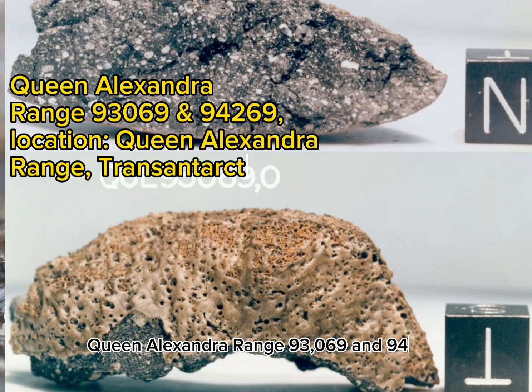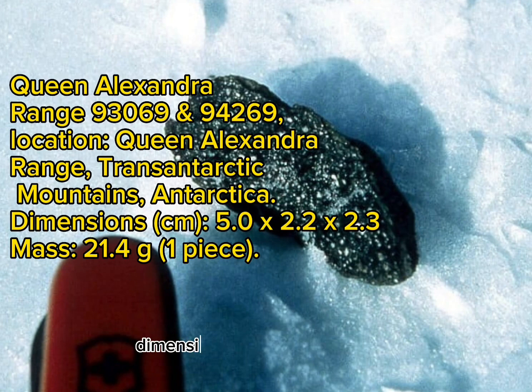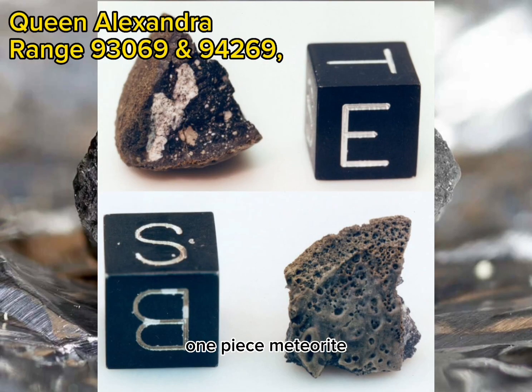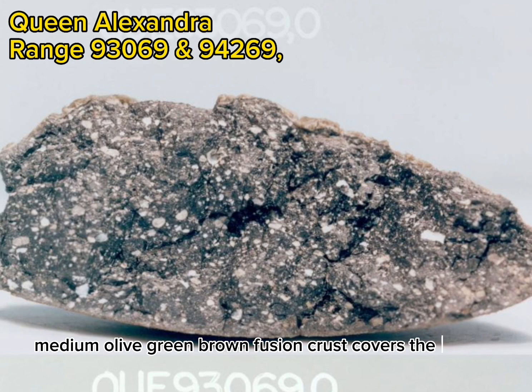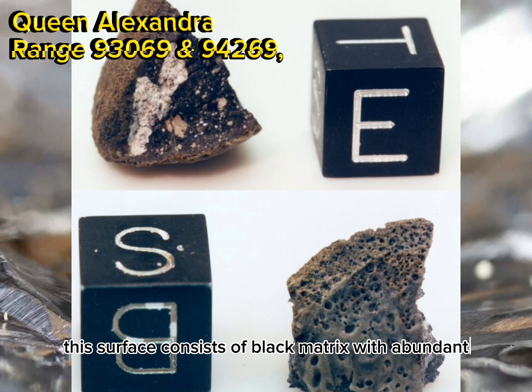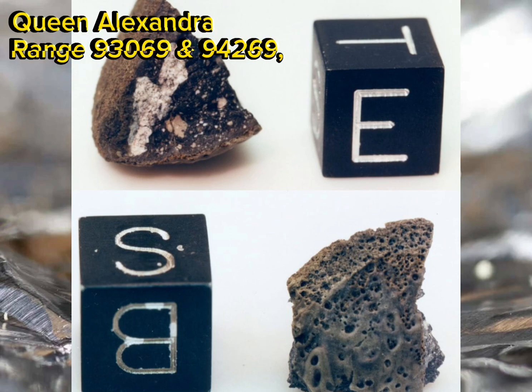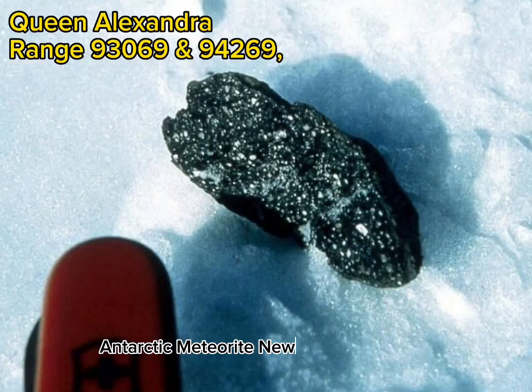Queen Alexandra Range 93069 and 94269. Location: Queen Alexandra Range, Transantarctic Mountains, Antarctica. Dimensions: 5.0 x 2.2 x 2.3 cm. Mass: 21.4 grams, one piece. Meteorite type: Lunar anorthositic breccia. Macroscopic description by Cecilia Satterwhite and Marilyn Lindstrom: The overall shape is approximately one-third of a flat ovoid. Thick gray-green frothy fusion crust covers the top, while thin granular medium olive-green-brown fusion crust covers the bottom. The north face is a fractured surface with exposed interior matrix and abundant fractures, consisting of black matrix with abundant millimeter-sized white-gray clasts. Some clasts have weathered to a yellowish color. The meteorite is an anorthositic microbreccia, presumably of lunar origin, and in thin section is very similar to MAC 88105 (Antarctic Meteorite Newsletter 12.2, 1989).